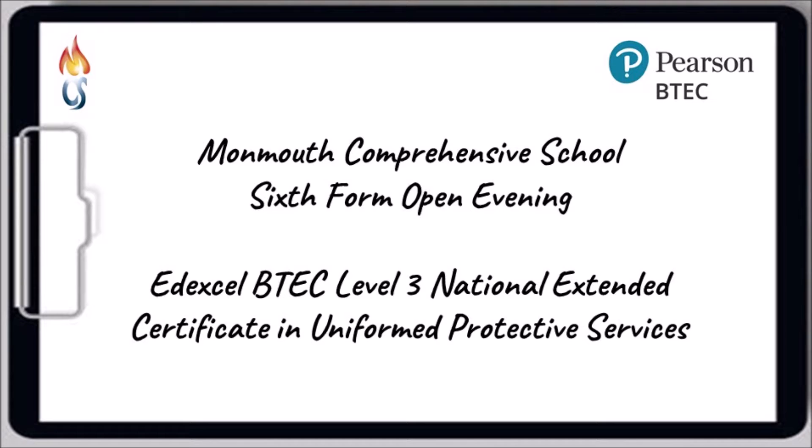Hello and welcome to the information video on the public services course here at Monmouth Comprehensive School sixth form. My name is Mr Egan, I'm the course lead and I'd just like to spend a couple of minutes highlighting some of the main key features and points about the course.